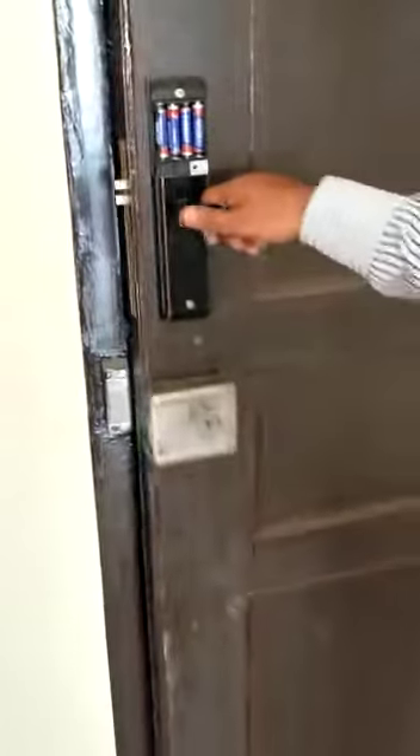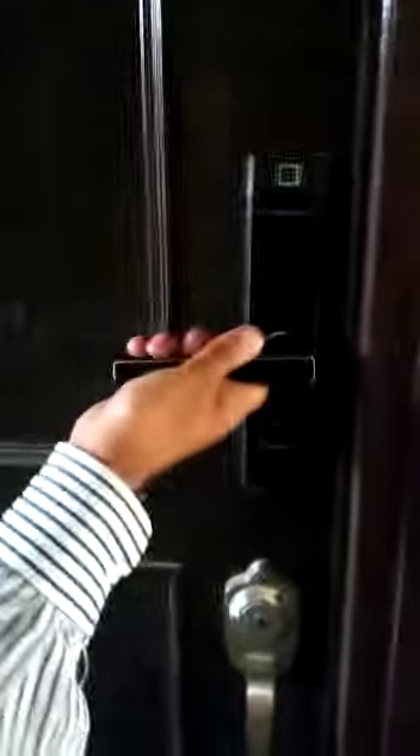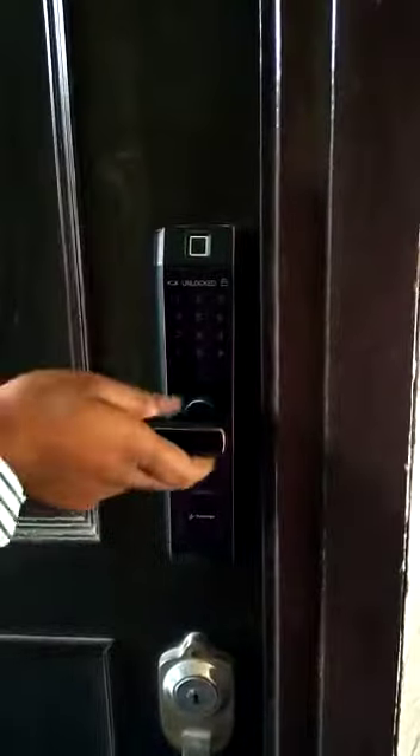You can see it is opening from inside, but not opening from outside.